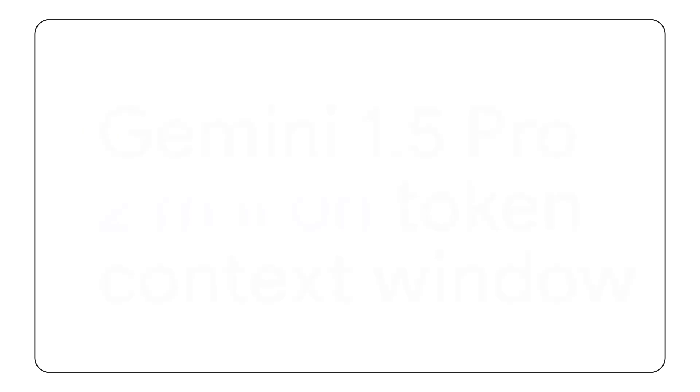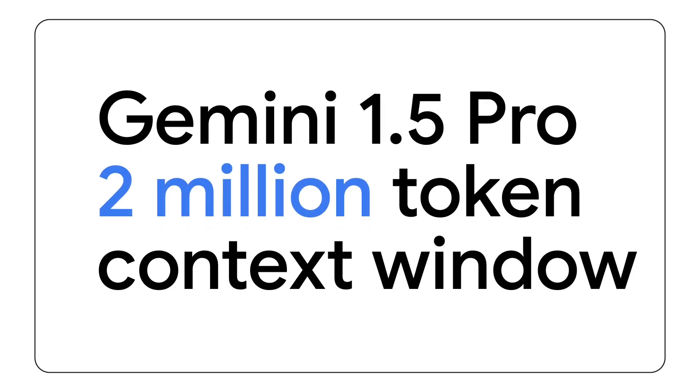Next up, we have Gemini 1.5 Pro, which is now available with a context window of up to two million tokens. We'll talk about how this enables you to unlock unique multimodal use cases that no other model can handle.